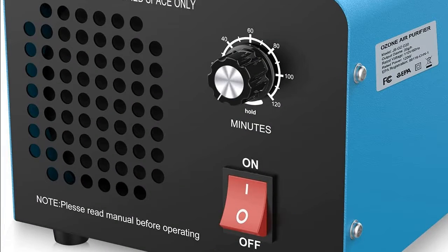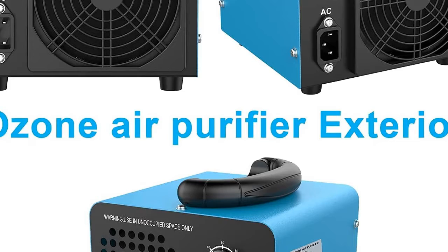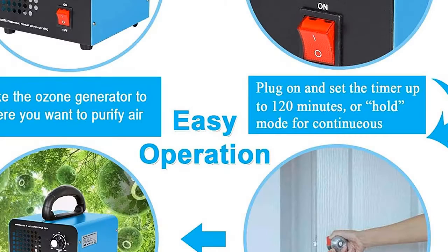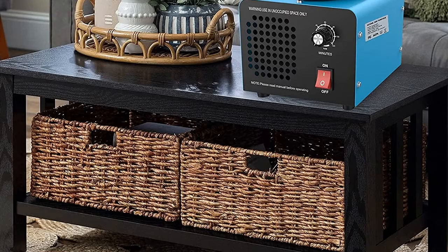Ubena Ozone Generator. The maximum ozone output per hour is 20,000mg. Very suitable for homes, offices, pet areas, basements, restaurants, cars, etc. Uses high-voltage ionization to decompose and polymerize some oxygen into ozone. Therefore, it does not require a filter. You can set the cleaning time to two hours or hold mode according to the size of the room.